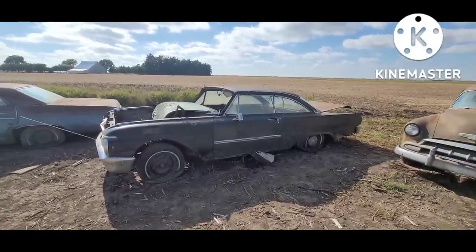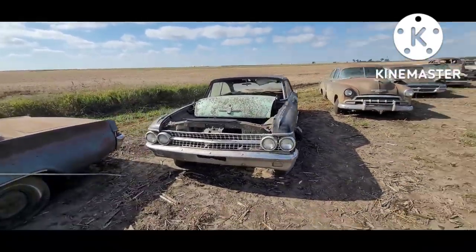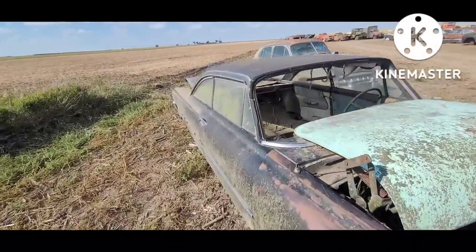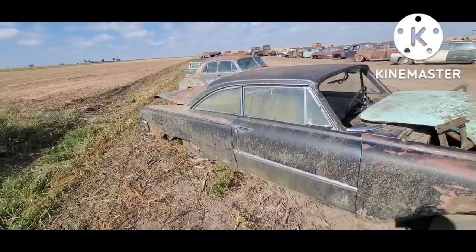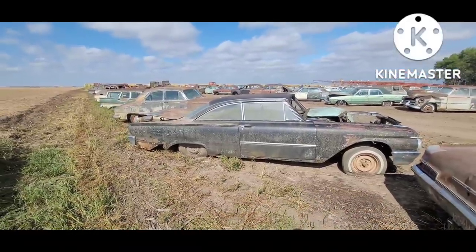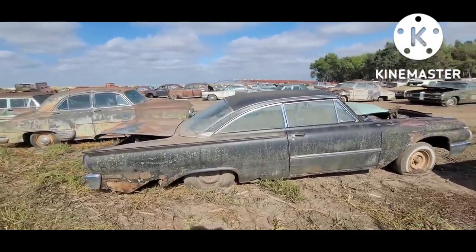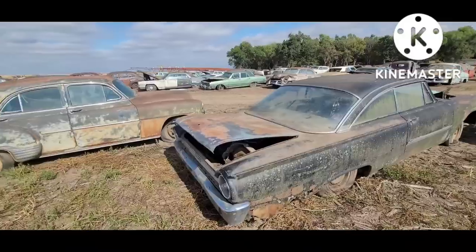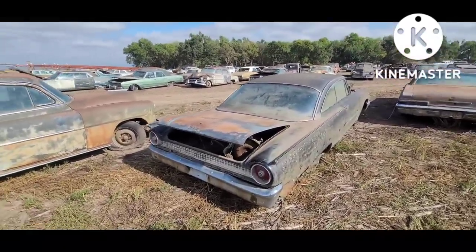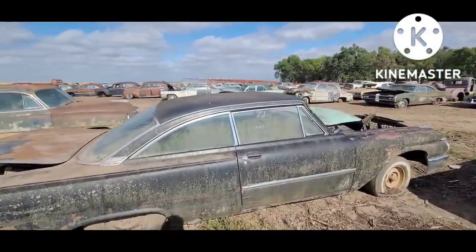'61 Ford Starliner two-door hardtop. This is a body that was begun in 1960 and carried through 1964 on the very basic bare bones of it. Most of 1960 through '62 held as far as the dash and chassis, but a lot of sheet metal changes — about every year they really revised them quite a lot, which was common back then.